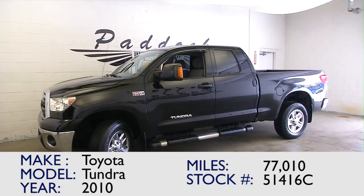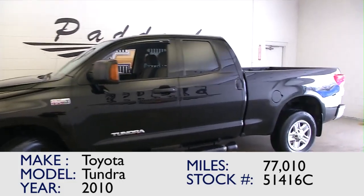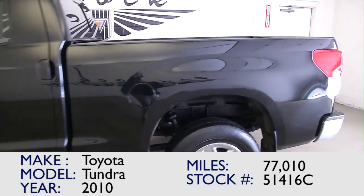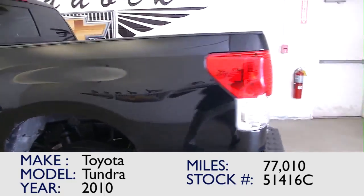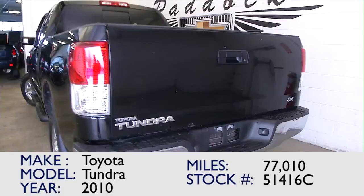You're looking at stock number 51416C. You're obviously interested in this Toyota Tundra — you've made it this far, you found the video. Now let's take a quick walk around so that you can get a better feel for what this truck has to offer.